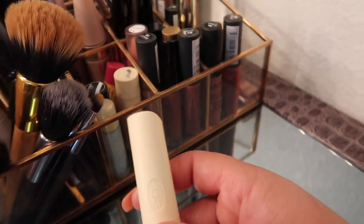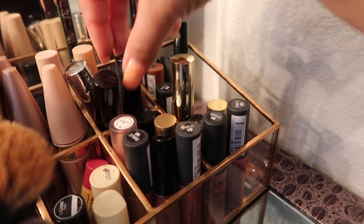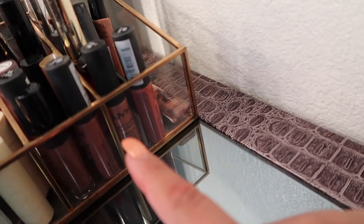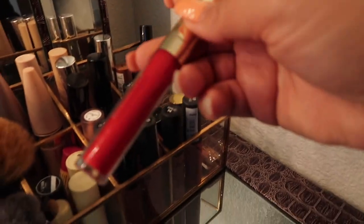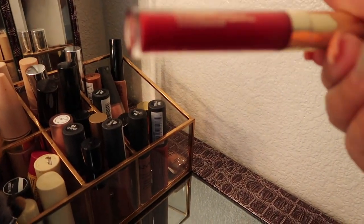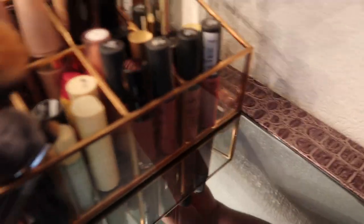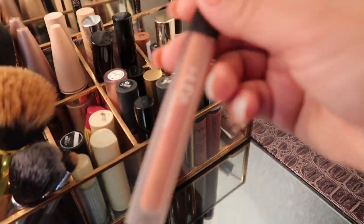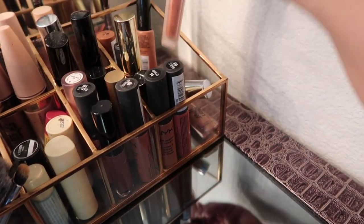Over here I have some chapsticks — this is like the EOS balm but in a little lipstick form. Then I have a bunch of my lipsticks and lip glosses; some are matte and most of them are nude. Today I'm wearing a red lipstick — let me know what you guys think. This one is by ColourPop from the 'I Eat' collection. I also have a few more ColourPop ones and this one, which is one of my favorites — it's by Huda Beauty, a liquid matte lipstick.